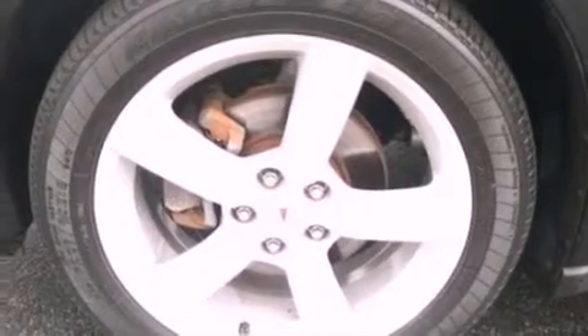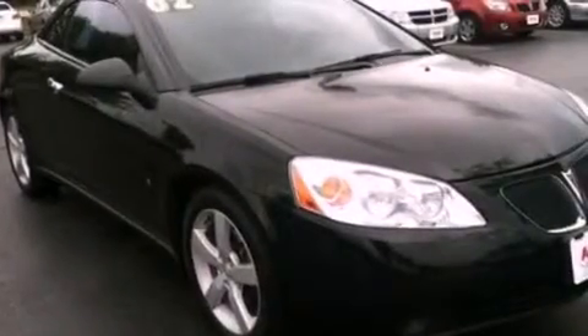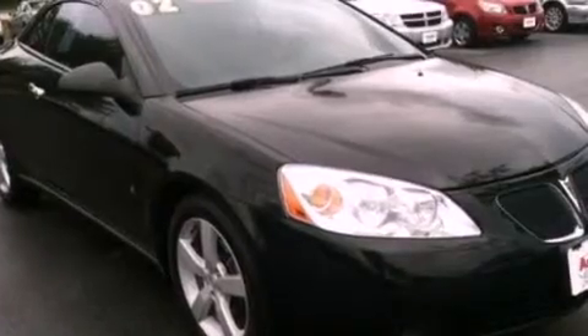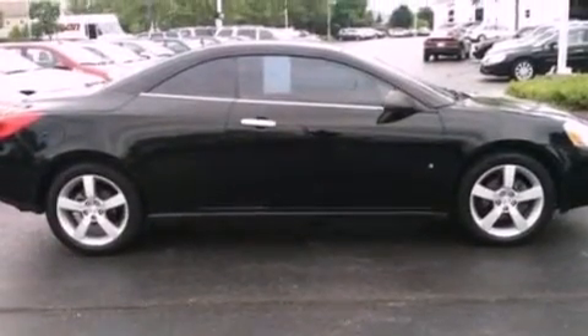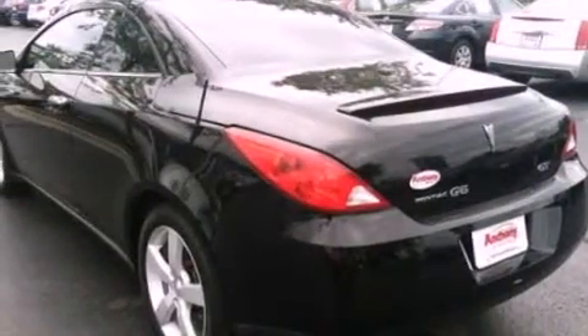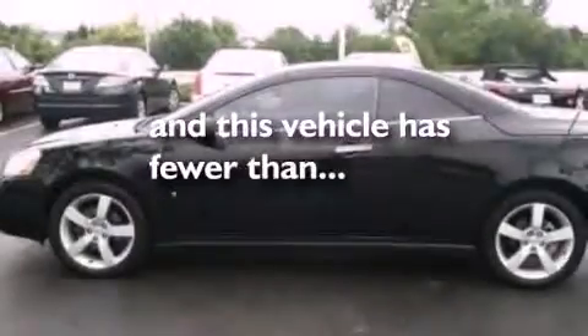All of the following features are included: a power retractable hardtop, aluminum wheels, cruise control, a premium sound system, a leather-wrapped steering wheel, performance tires, a passenger side vanity mirror, a traction control system, a power driver's seat. And this vehicle has fewer than 56,000 miles on the odometer.